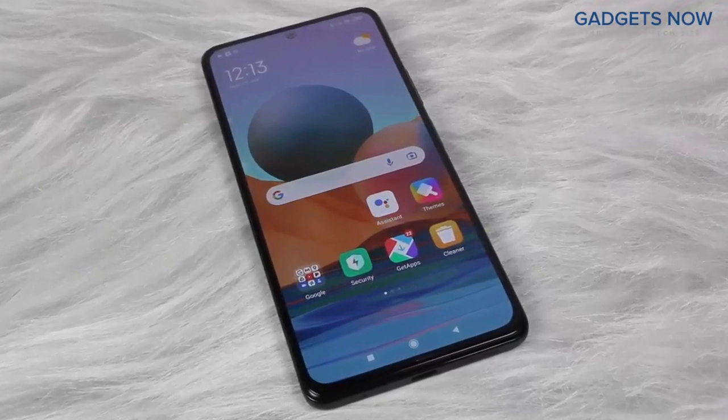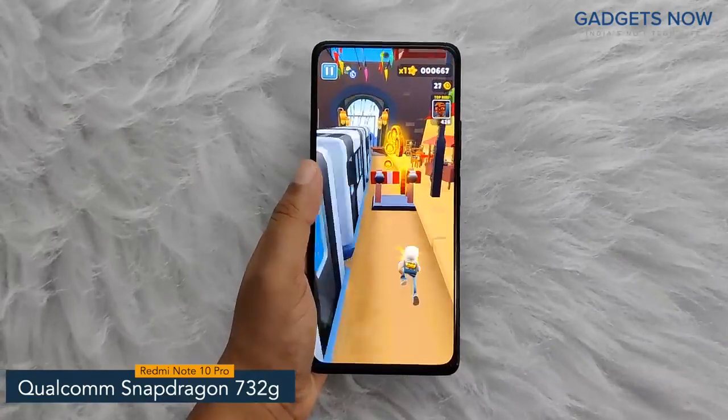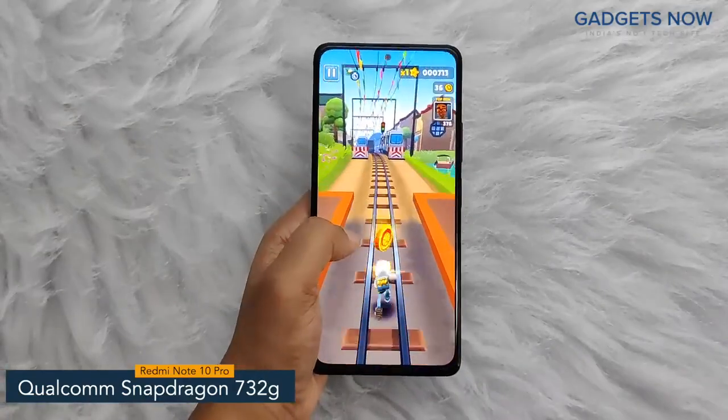Let's get into the details about the internals. Redmi Note 10 Pro comes with a Qualcomm Snapdragon 732G chipset with 8nm fabrication.